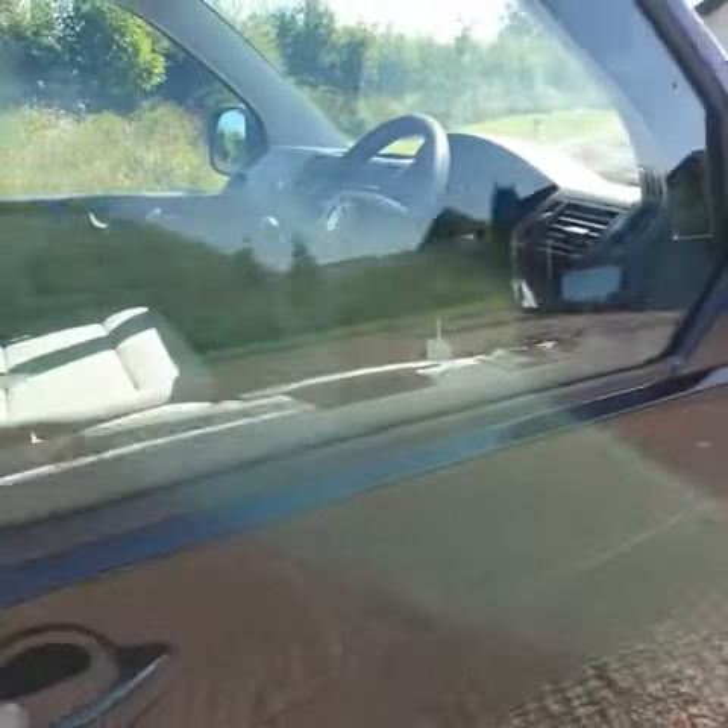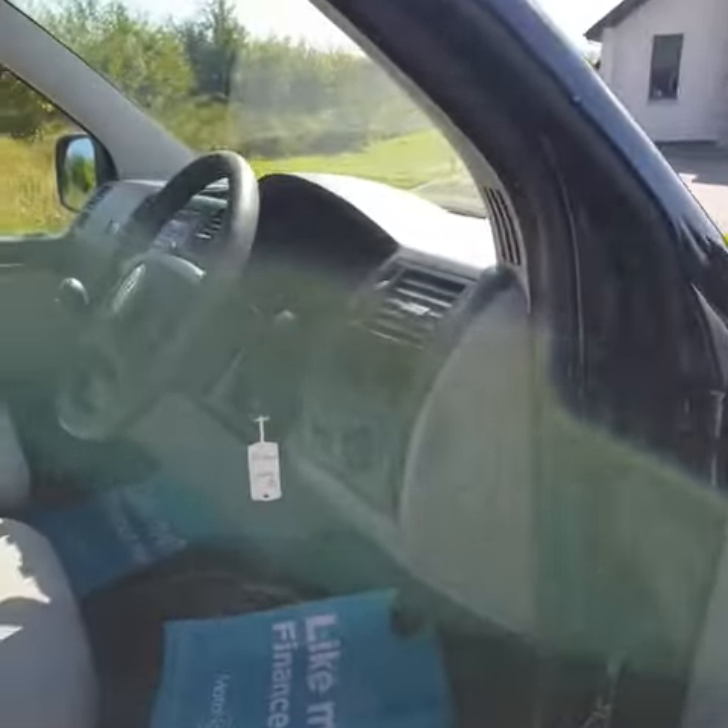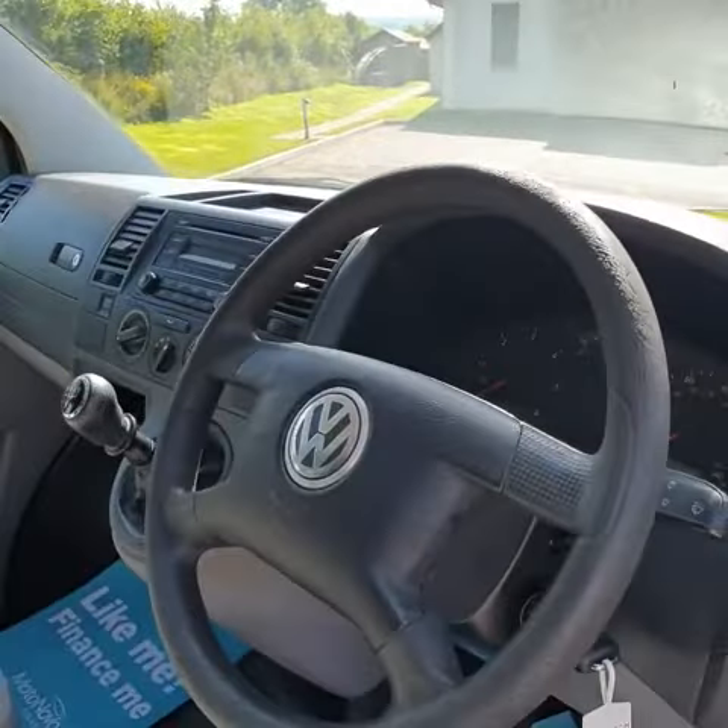It comes with three seats, electric windows, and central locking. Unfortunately there is no aircon with this model.